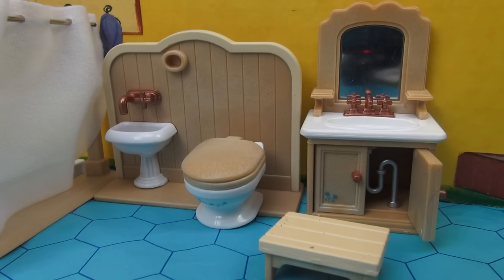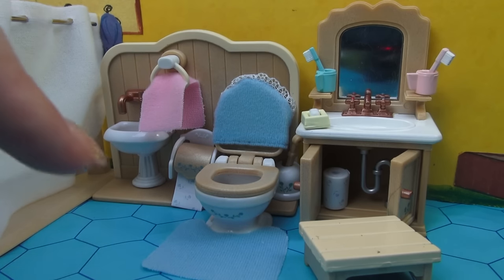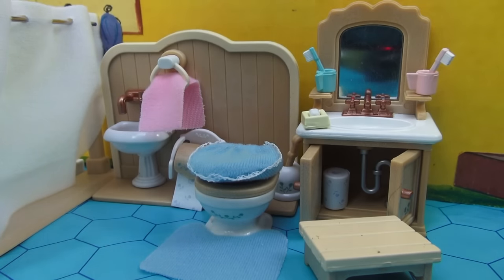Here are the sinks and toilet area without any accessories, and here are the sink and toilet area with all the accessories. Wow, look what a difference! Somebody left the toilet lid up — let's help them by putting it down, and that way we can see the adorable toilet bowl cover that they have. This bathroom set sure is detailed and fun.